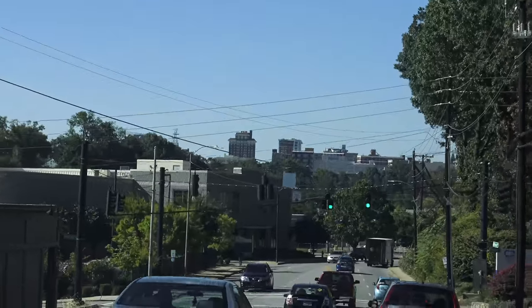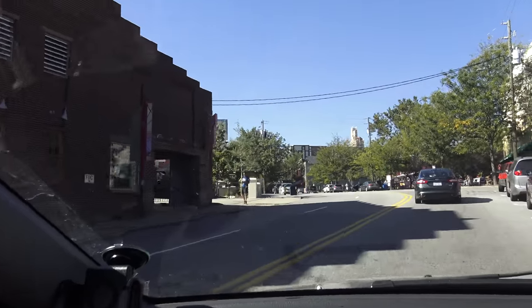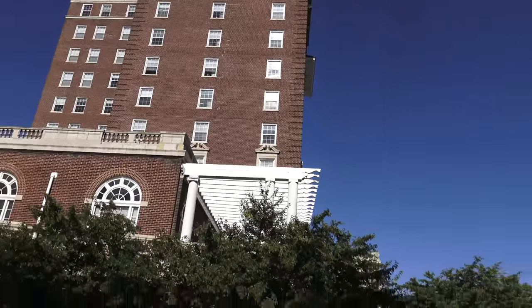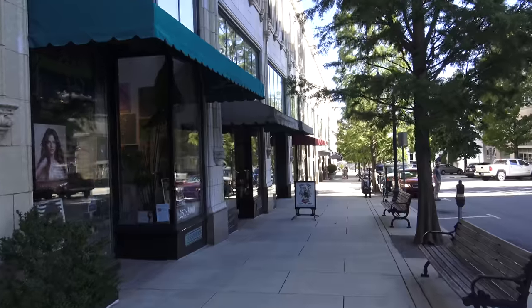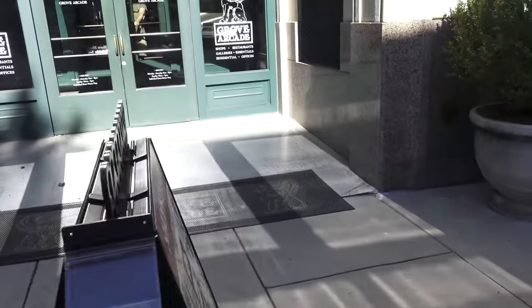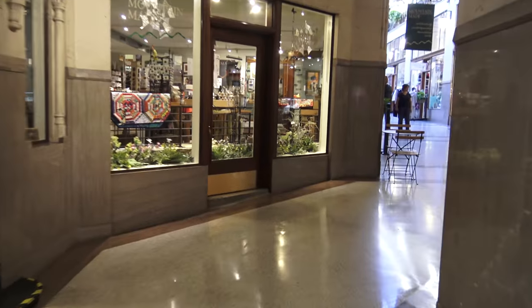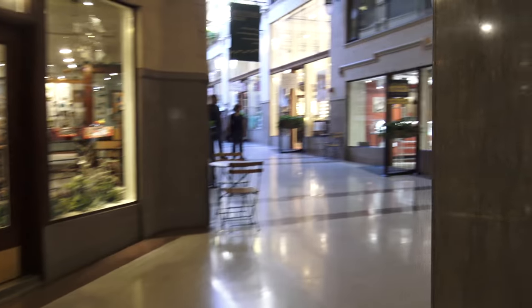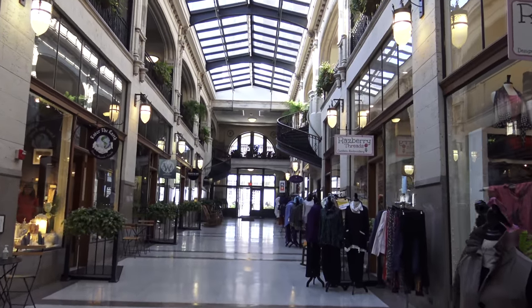We continue towards downtown. We park near the Pinball Museum and the Grove Arcade. Today, however, we are not going to visit the Pinball Museum, but the Grove Arcade is supposed to be one of Asheville's architectural jewels dating back to the late 1920s.